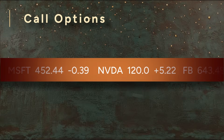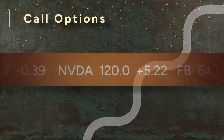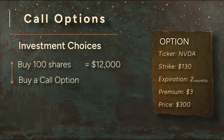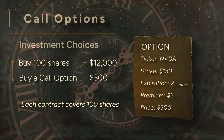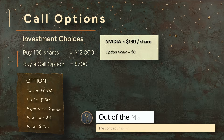Let's say you're watching NVIDIA and it's trading at $120 a share. You think it's going to rise — maybe not today, maybe not tomorrow, but soon. You've got two choices. You could just buy 100 shares — that'll cost you $12,000. Or you could buy a call option. A typical option contract could give you the right to buy NVIDIA at $130 anytime in the next two months, and the premium is $3 per share. Since one option contract covers 100 shares, that'll cost you $300 up front. Now fast forward. If NVIDIA stays below $130, the option expires worthless. You lose the $300 you paid. The option is out of the money.